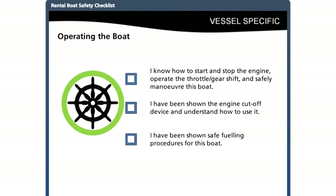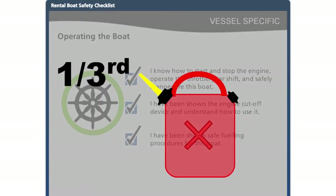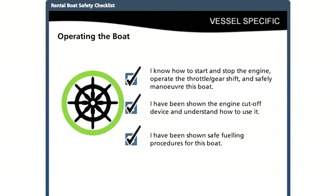Show the customer how to start and stop the engine, operate the throttle, and ensure they can maneuver the boat. If there is an engine cutoff device, demonstrate how to attach it and make sure they use it. Make sure they know how to fuel the boat safely — all guests need to get off the boat during fueling, and if the boat has a portable fuel tank, it needs to be taken off for refueling. Leave the actual fueling to the marina attendant who will take precautions against spillage. Show the customer where to turn on the blower and instruct them to turn it on for at least four minutes before starting the engine after fueling. Finally, explain the rule of thirds for fuel: one third for the trip out, one third to return, and one third in reserve.